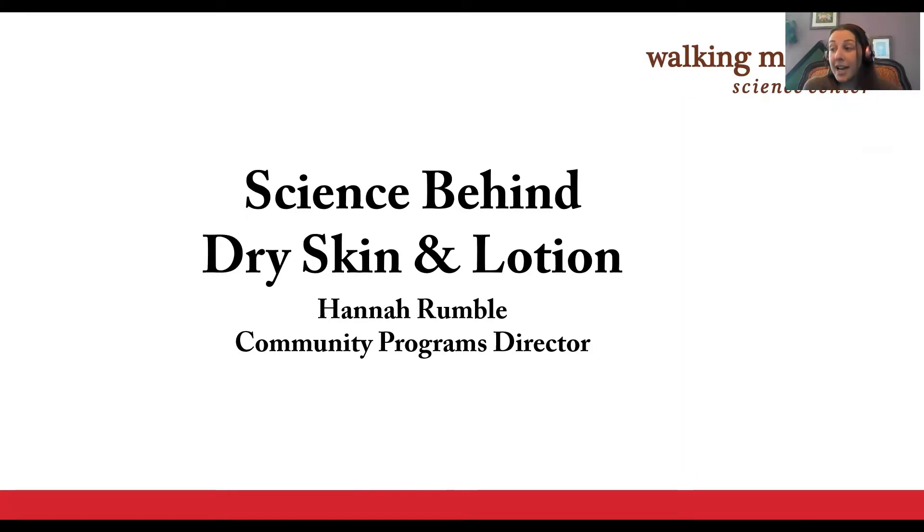This is the fourth time we've presented on this topic, because it's been a really popular topic for the Science Behind series, and we thought that while people are socially distancing, we could use this time as an opportunity to do more DIY projects.